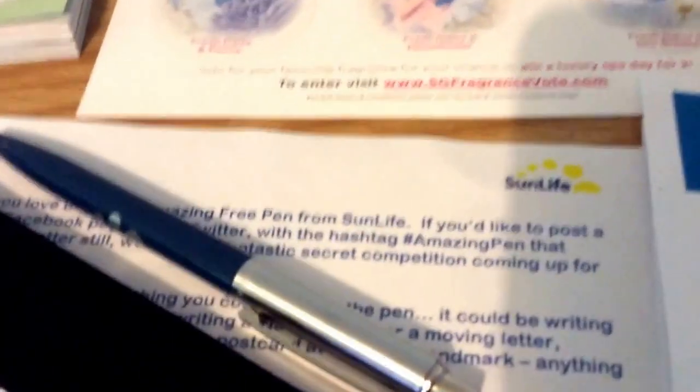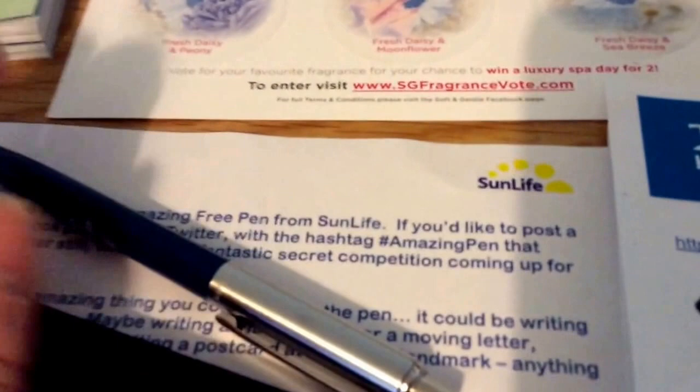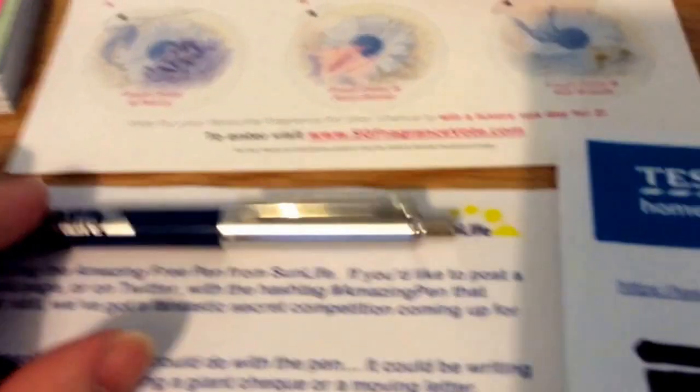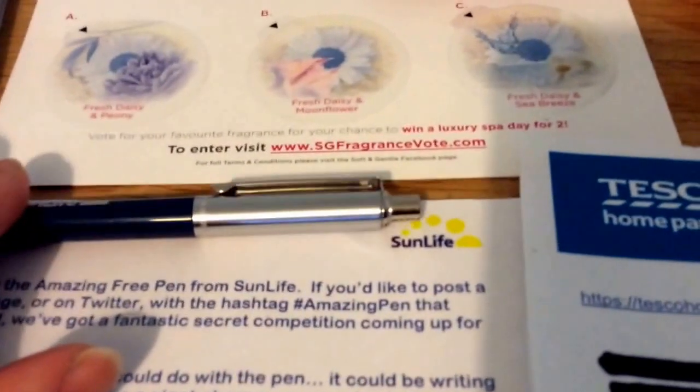This was from Sun Life's Facebook page. I can't remember — it was either £200 or £500. You just had to comment and they sent a pen.